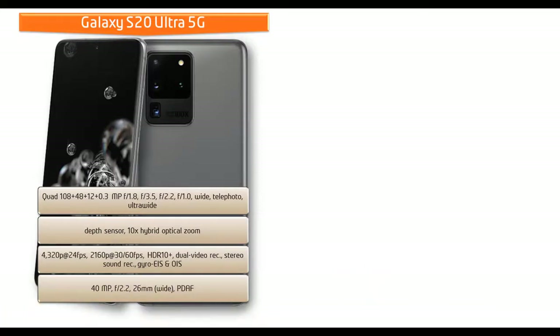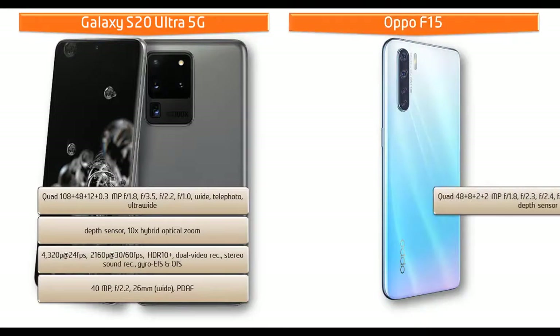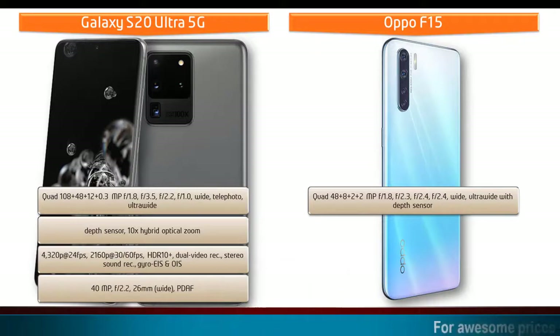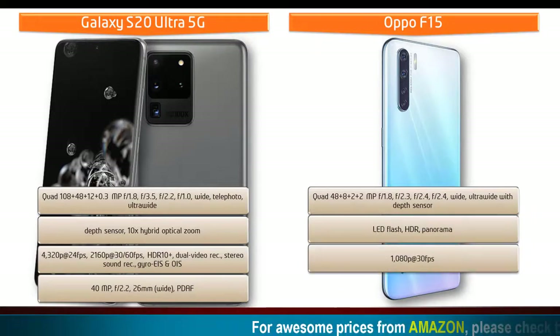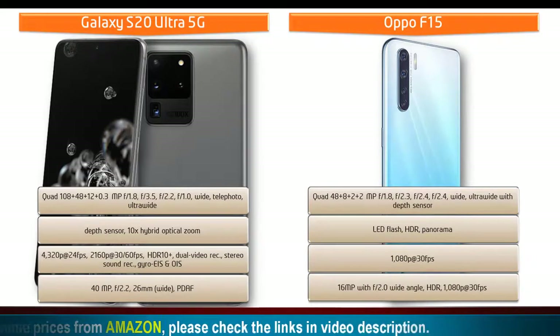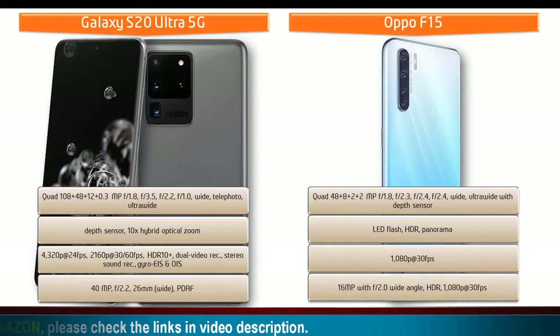The front camera of the Samsung can record video at 2160p at 30 or 60 fps and 1080p at 30 fps. Moving on to Oppo F15, it comes with quad primary cameras of 48, 8, 2, and 2 megapixels with apertures of f/1.8, f/2.3, f/2.4, and f/2.4, with wide and ultra-wide angles and a depth sensor, shooting 1080p at 30 fps. It also has a 16-megapixel front camera with f/2.0 aperture, wide-angle lens, and 1080p at 30 fps video recording.